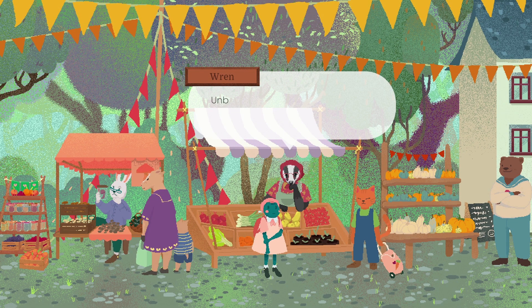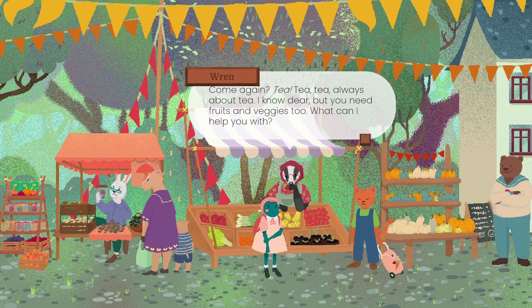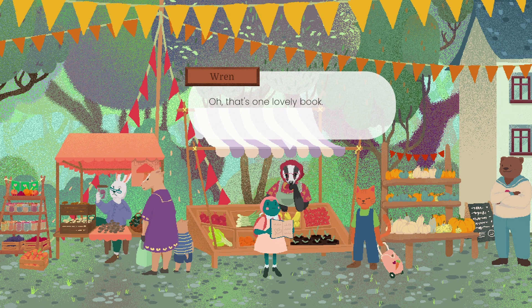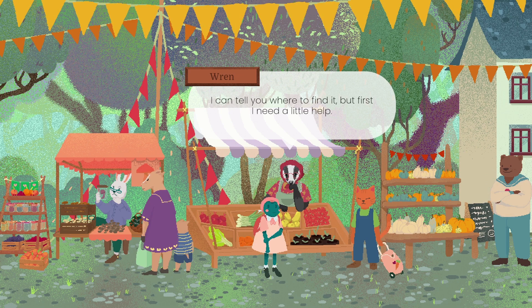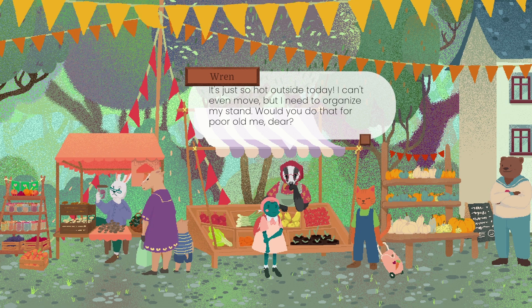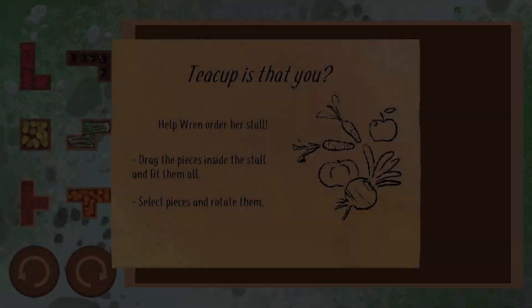Teacup, is that you? It is. Unbelievable, darling - I thought I was seeing a mirage. Tea. Always about tea. What else is there? I know, dear, but you need fruits and veggies too. What can I help you with? You ran out of tea? Impossible. That's one lovely book. I don't know these herbs except this one - Mint. I can tell you where to find it. But first, I need a little help. It's just so hot outside today, I can't even move, but I need to organise my stand. Would you do that for me? I'll get some water in the meantime.